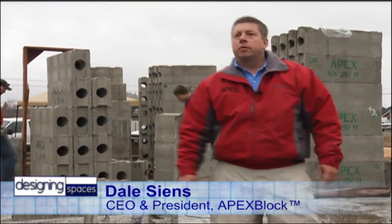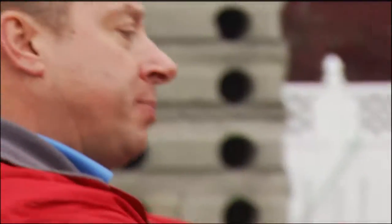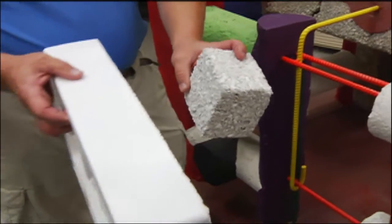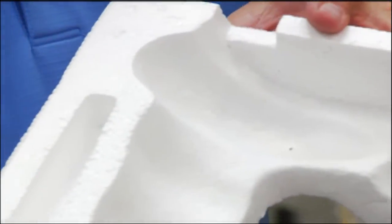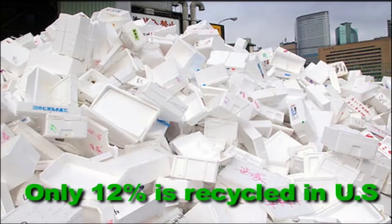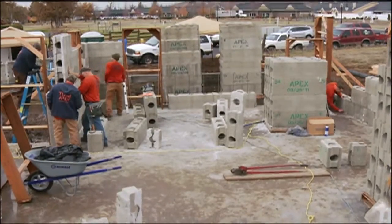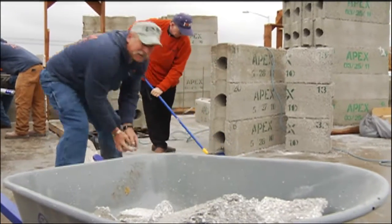Dale Scenes is CEO and President of the company, which has made Apex Block since 2003 out of recycled EPS, or polystyrene foam — the stuff that's often used for packing and shipping. It's non-biodegradable, and a lot of it winds up in landfills. In fact, only about 12 percent of it is recycled in the U.S. By building this home with Apex Blocks, about 2,500 pounds of polystyrene will be put to good use instead of being thrown in the trash.